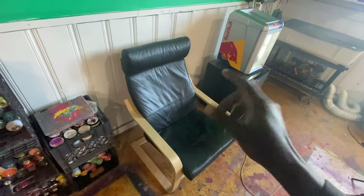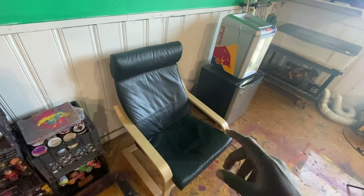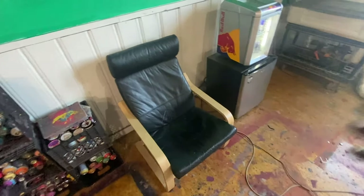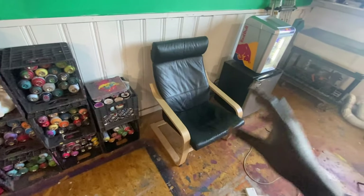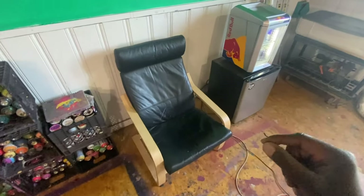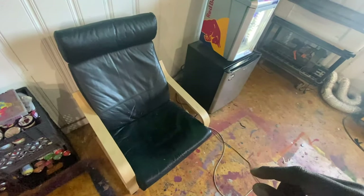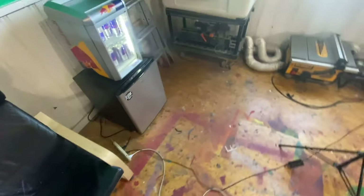I have my gesso, Mod Podge, matte medium, and a ton of rollers — all that stuff near the door so I can easily take that to the car whenever I have projects. One thing I always suggest to artists is having something comfortable because I'm in the studio space for long periods of time. Having something comfortable to sit in is something you always need to keep in mind because you don't want to kill your back.